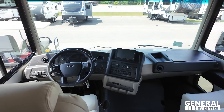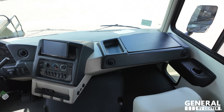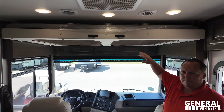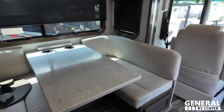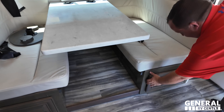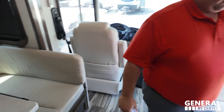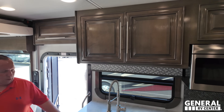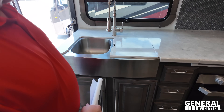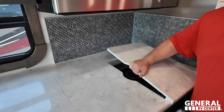In here we have a nice cockpit area with camera and command center. Over here is the desk area that comes out to make a desk. Really nice plush seats. There's a bunker over the cab. We have a very nice dinette that drops down to make a bed, with cup holders and storage underneath. Beautiful solid surface countertops.